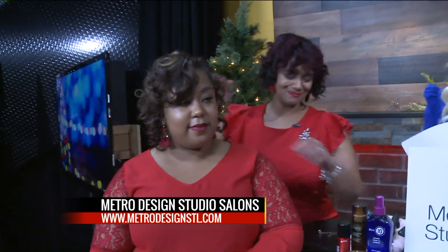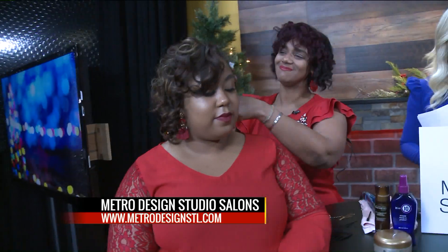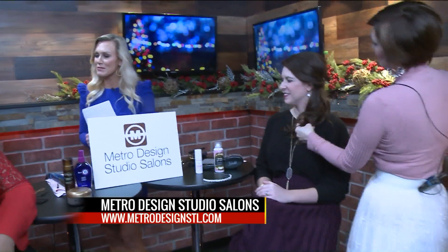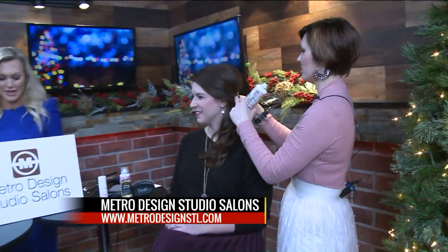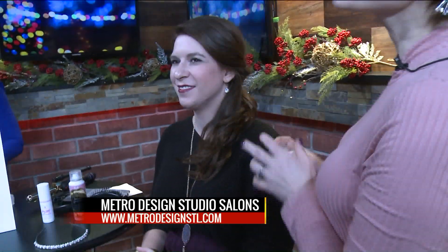It is a very busy season for hairstylists everywhere, but luckily if you can't get in with someone, these great ideas show how to quickly spruce it up from day to night and head over to that holiday party. Again, Metro Design Studio and Salons, four different locations — check them out. Thank you guys so much for being here this morning.